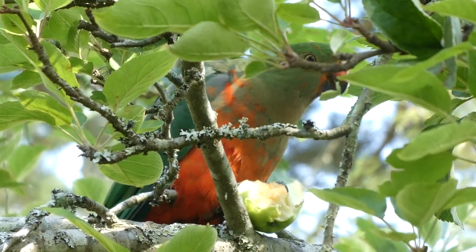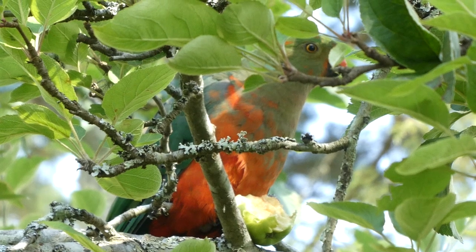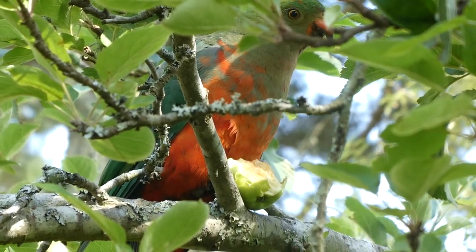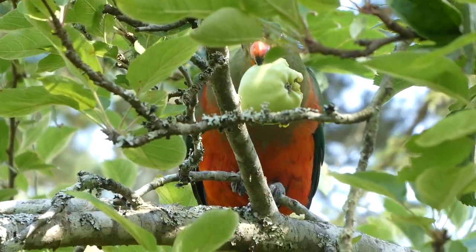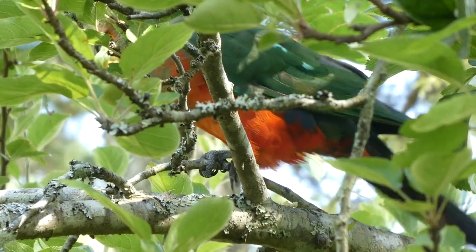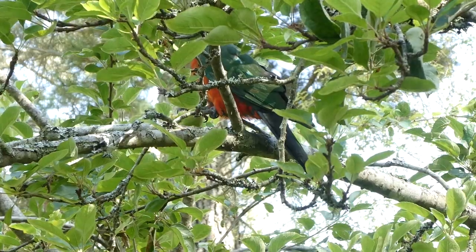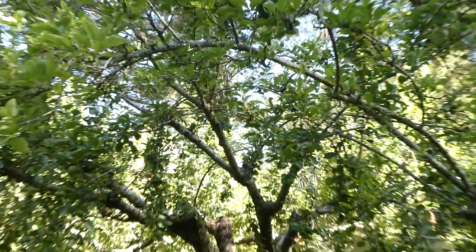I'm in the Blue Mountains and you find them up here in the eucalypt forest. They're very fast fliers. It seems to be eating some apple from the tree. Better say goodbye because it flew away.